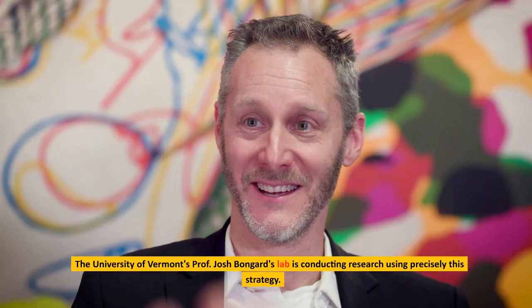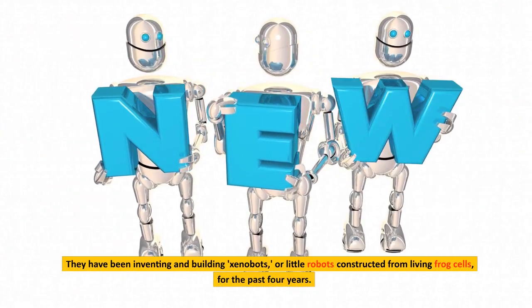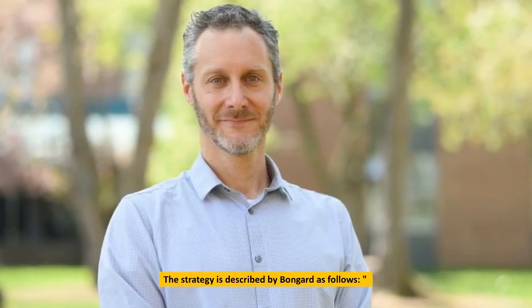The University of Vermont's Professor Josh Bongard's lab is conducting research using precisely this strategy. They have been inventing and building xenobots — little robots constructed from living frog cells — for the past four years. The strategy is described by Bongard as follows.